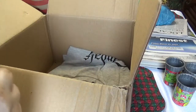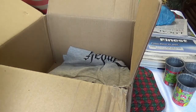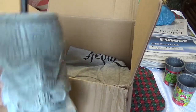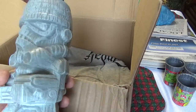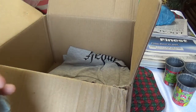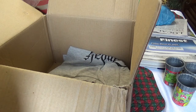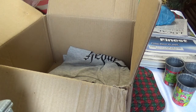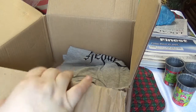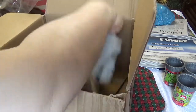Next is a Star Wars Tiki cup — it's a Geek Tiki called the Stormtrooper. It's kind of nice. You twist and pop the top and you can fill it with whatever you like.